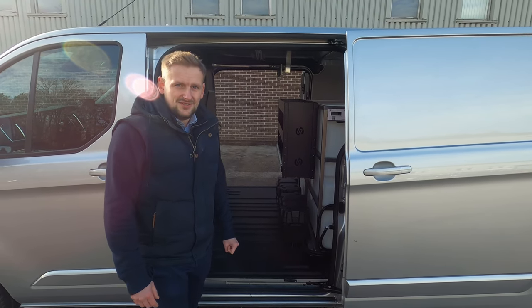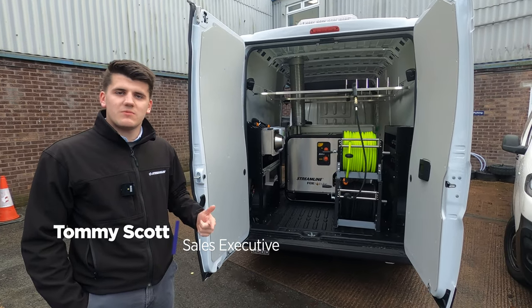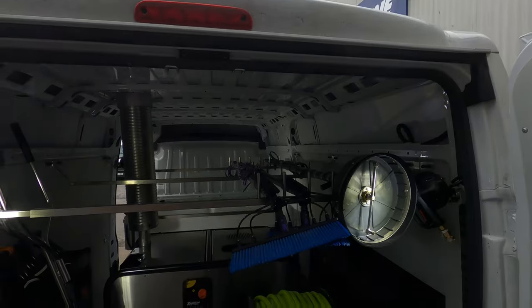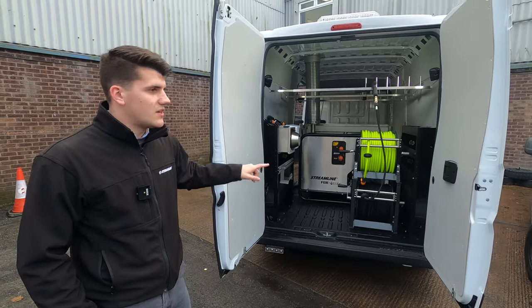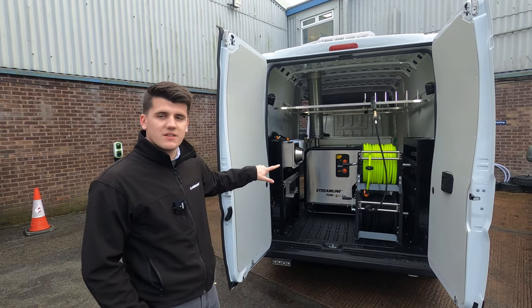So I'm in front of a Citroen Relay L3 H2. You've seen the small and the medium wheel based vans — this is the biggest one we do. You've got a 650 litre window cleaning system as well as a pressure washing system fitted in the back. There's also enough room to have twin stacked hose reels and twin racks either side.